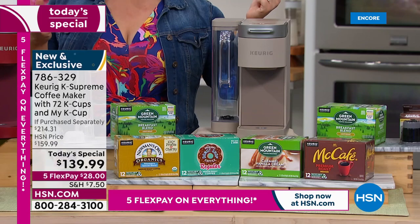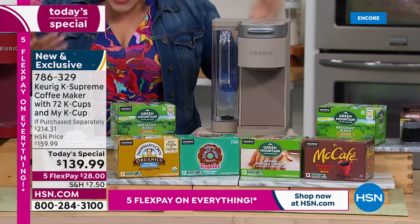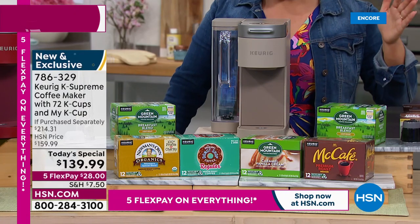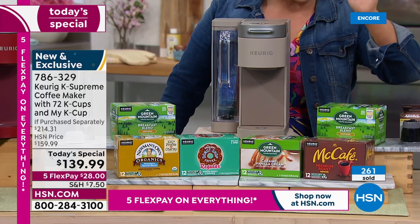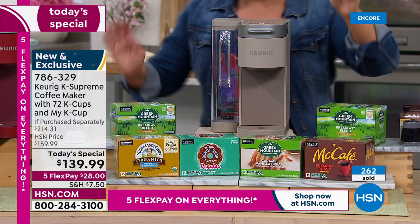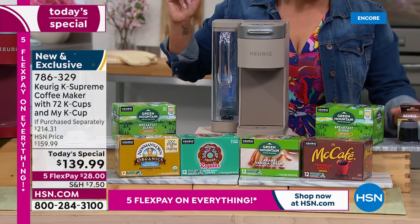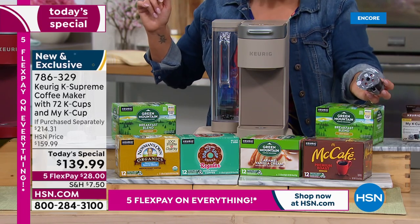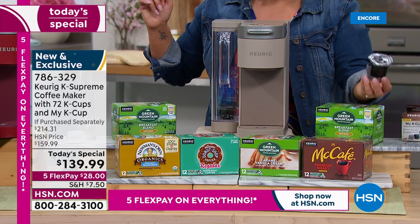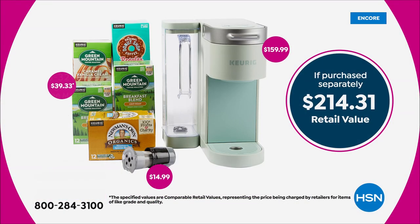Over $50 worth of bonuses: 72 cups of coffee including two boxes of Breakfast Blend, Caramel Vanilla Cream, McCafe, Donut Shop, and Newman's Organic — plus the My K-Cup, a $15 value by itself. That lets you brew your own specific coffee blend. New colors, more K-Cups than ever offered. It's all there in black and white — and Taylor and Leslie are proud to honor that value for customers.